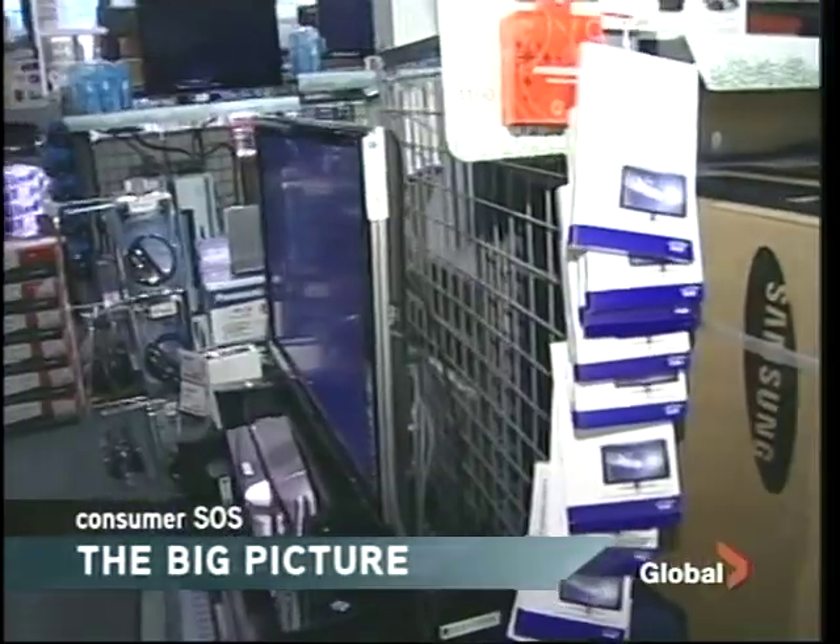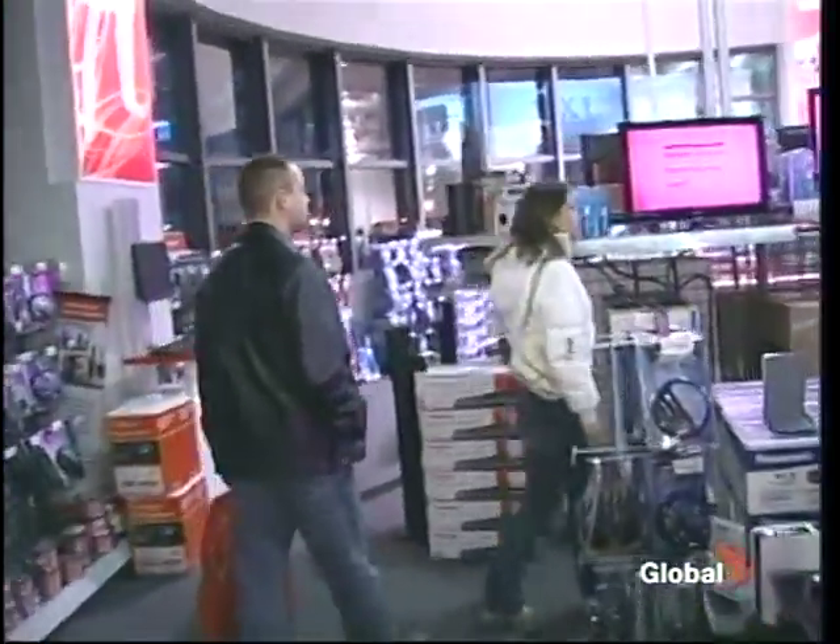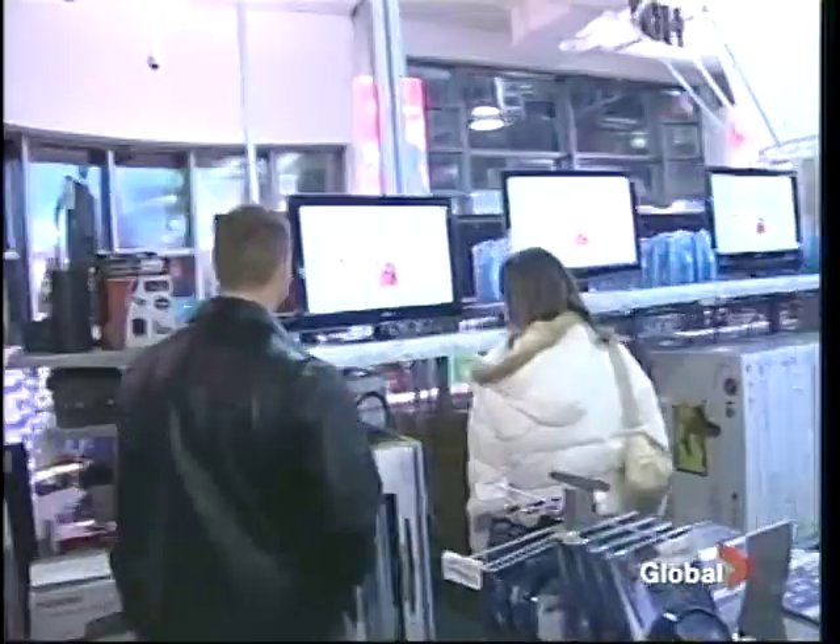Like many in the market for high definition this holiday season, Mike Baer is a little overwhelmed by the variety and the costs. Especially with the economy the way it is right now, everybody's got to be thinking about how big the pocketbook is.